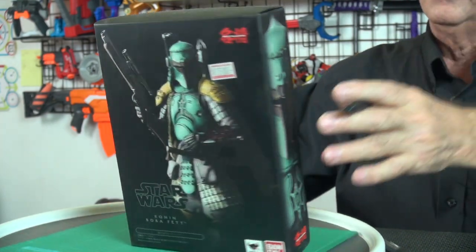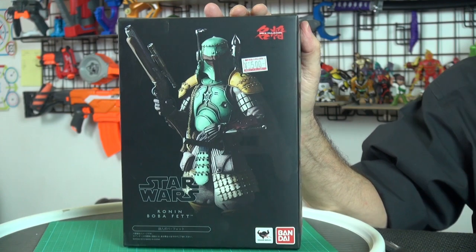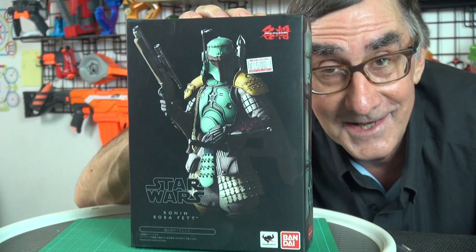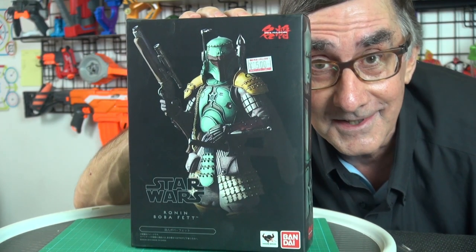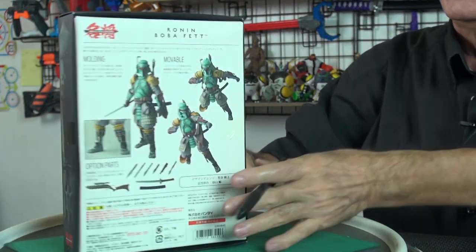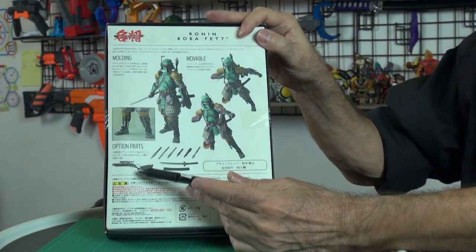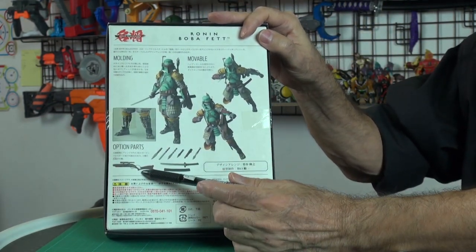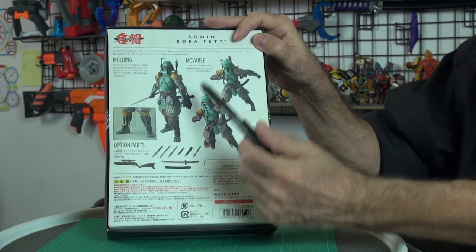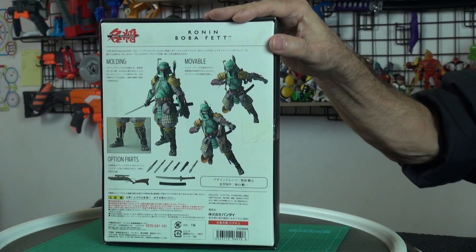On the back of the box, it says 9,500 yen — that's $88 U.S. dollars. That's what I paid for this. I'm crazy. This is very highly detailed, but I'm kind of crazy to pay that much. On the back they tell you, in Japanese, how wonderful and detailed it is — it comes with all these extra daggers, a matchlock carbine, and two swords I believe, because samurai always had two swords. They also list the name of the designer.